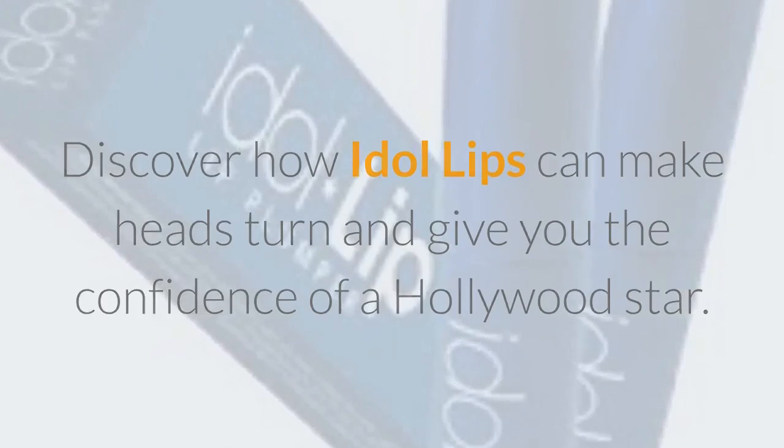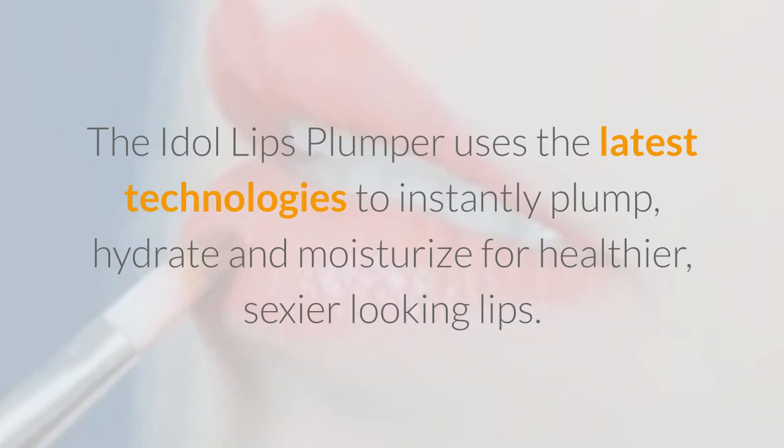The Idle Lips Plumper uses the latest technologies to instantly plump, hydrate, and moisturize for healthier, sexier looking lips.